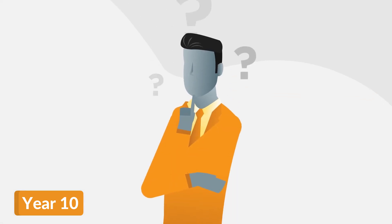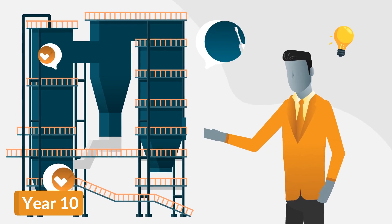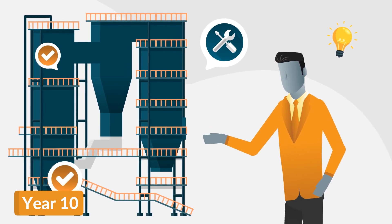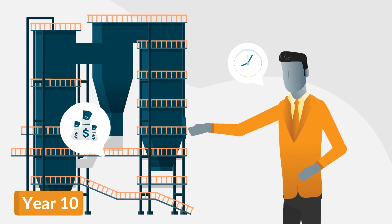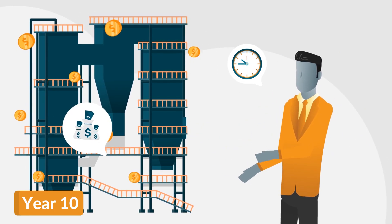Where is your plant in this cycle? Have you experienced a forced shutdown due to a tube leak? While it is never too late to switch to a more reliable maintenance strategy, the later this change happens, the more it will cost, affecting the total cost of ownership of your boiler.